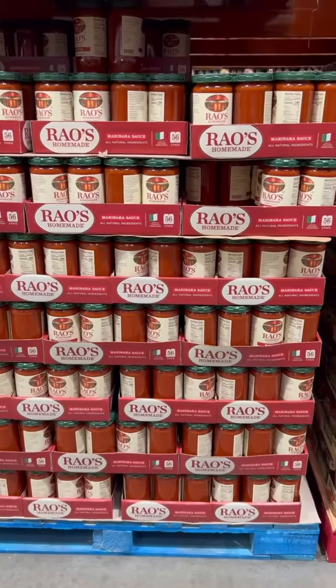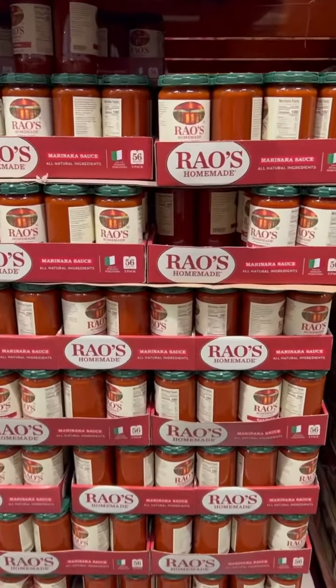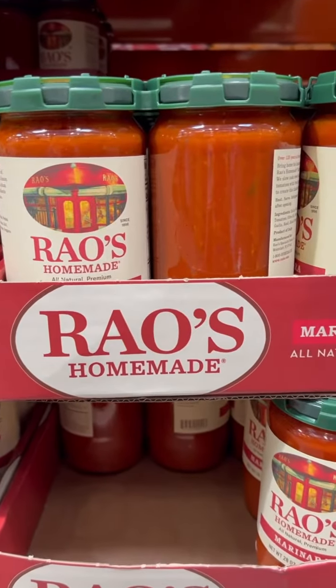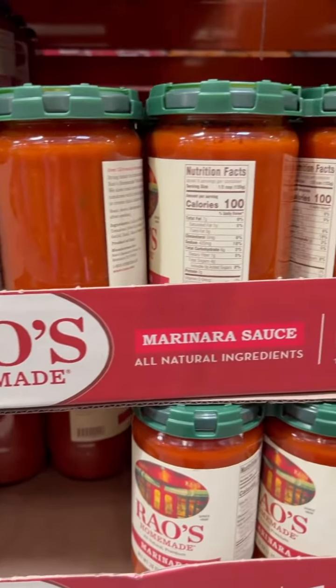When making meals, the added sugars can really add up if we don't watch what's in all the products. Marinara sauce is usually a culprit for having hidden sugars in it. I love that this brand does not add any sugars to it.